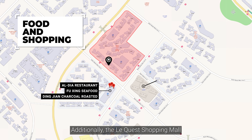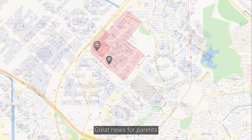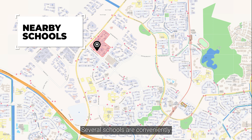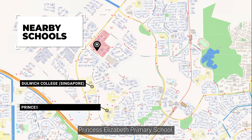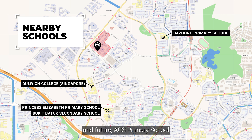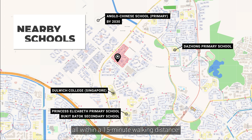The Le Quest shopping mall is conveniently situated just 2 minutes away from the unit, offering even more dining and shopping options to explore. Great news for parents with school-age children — several schools are conveniently situated near the unit, including Dulwich College, Princess Elizabeth Primary School, Dazhong Primary School, Bukit Batok Secondary School, and Future World SES Primary School, all within a 15-minute walking distance.